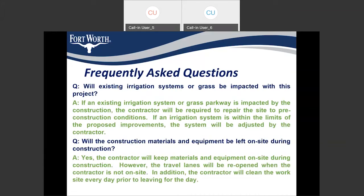The next question is: will existing irrigation systems or grass be impacted with this project? Yes, there will be an impact to the irrigation system and grass during construction, but we already have an item in the contract for our contractor to replace the sod as well as the existing irrigation system back to pre-existing conditions.